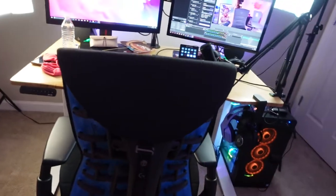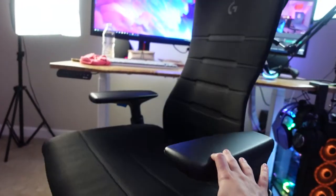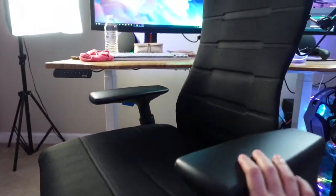My most recent acquisition — let's just say gift — is the Herman Miller Logitech gaming chair, the Embody. I'm in love with this chair, it's amazing. So thank you a lot to them for sending it to me. It's saving my butt, seriously.